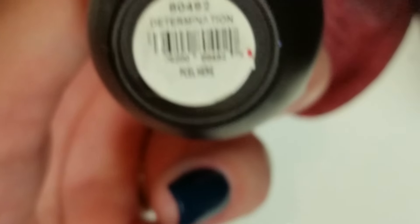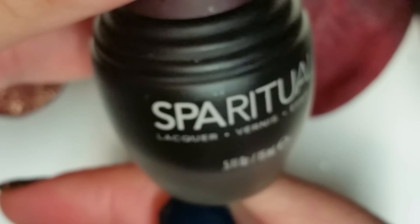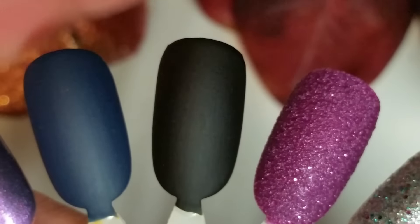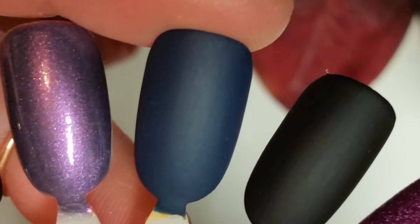Next up, this is just a black matte, but I really like it — it's a one-coater and it's called Determination. The way you can tell if they are matte is that the bottles are usually frosted. Right there is the swatch of that. And the last SpaRitual I grabbed is called Loyalty — it is a blue matte polish. And right here is the swatch of that.